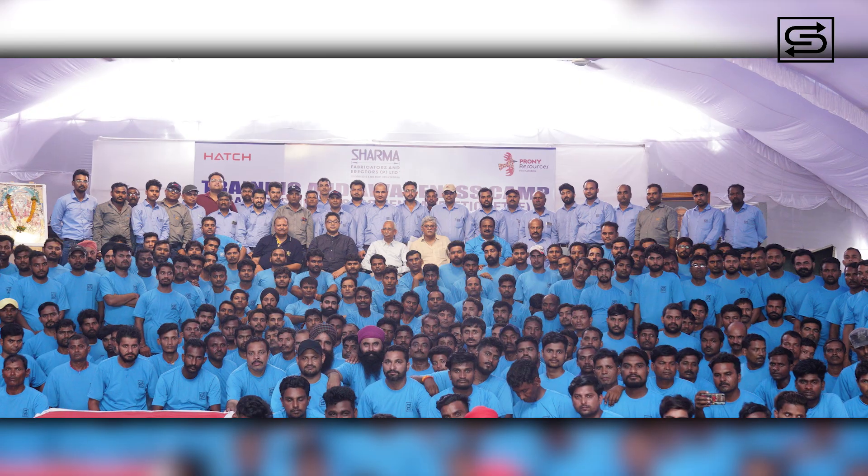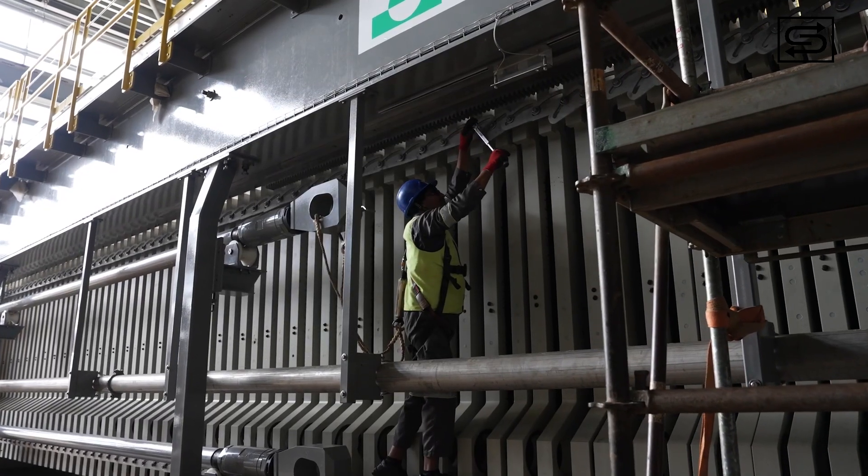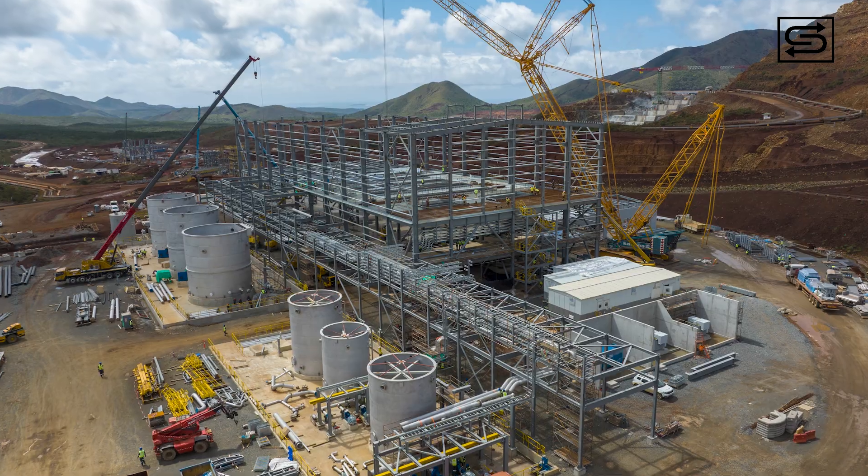SFE tackled this massive task with a strong team of 300 professionals. After dedicated, hard, and sincere efforts by these professionals, SFE efficiently completed the Lucy Project in 19 months.